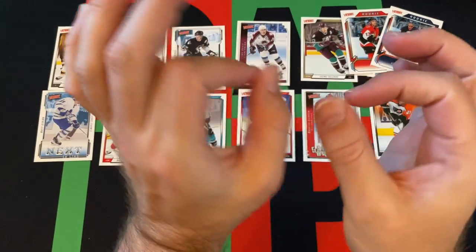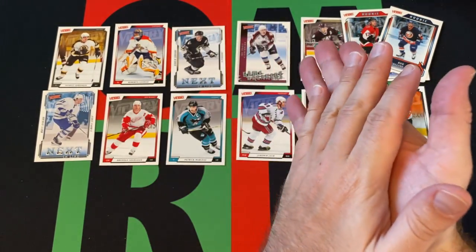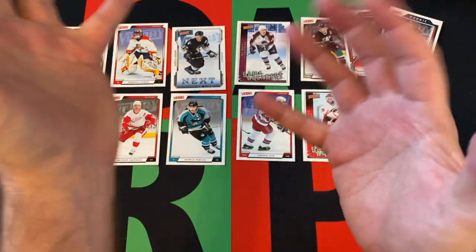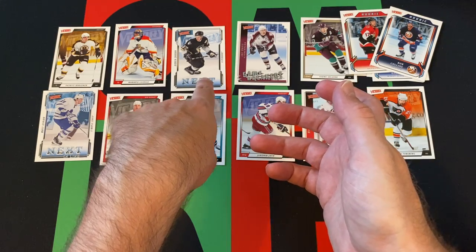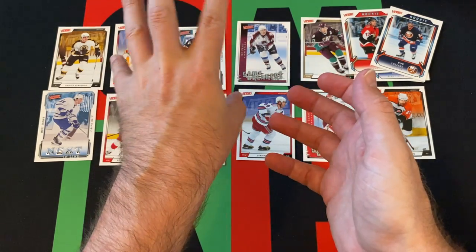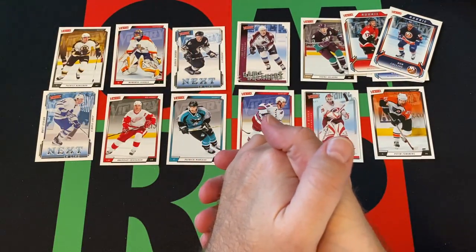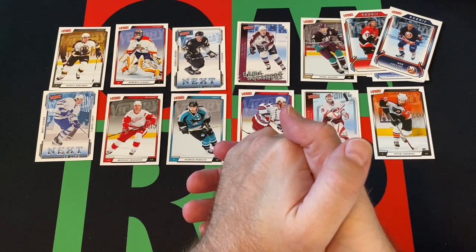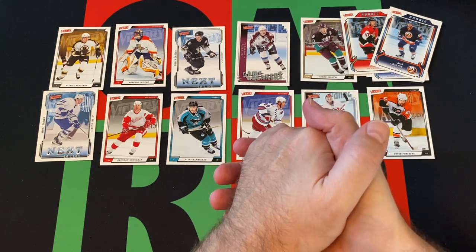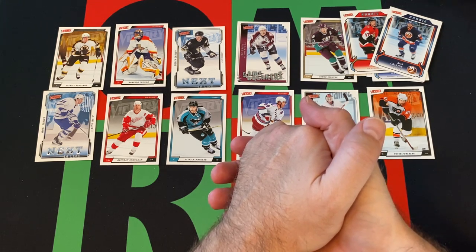We got a Crosby insert. We didn't get an Ovechkin insert, but we got Crosby and Ovechkin regular cards in earlier videos along with a Lundqvist gold, so that's pretty cool. Getting a Crosby insert is pretty cool too, and a Sakic insert as well. Some more rookies, stars, and stuff — so overall, not a terrible box. Could it have been better? Sure, it always could have been better. But as far as what we were looking for, we got a good amount of stuff, so I can't complain too much.